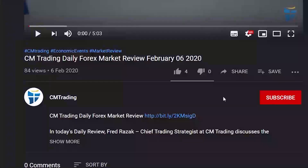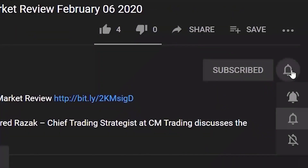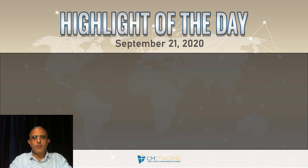If you'd like to see more of our videos, hit the subscribe button to stay on top of the market news. Good morning traders, welcome to today's market review. This is Fred Razak at CM Trading, today September 21st, 2020.